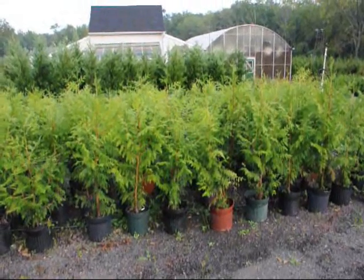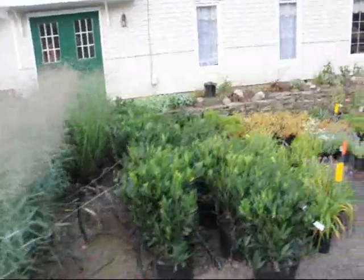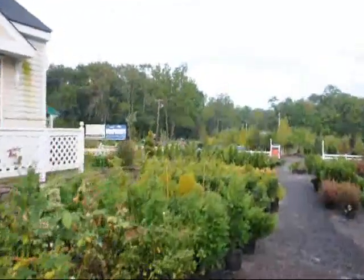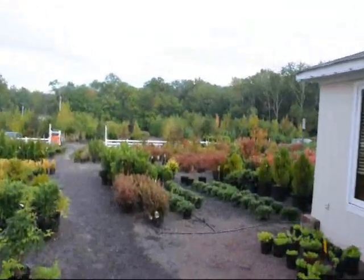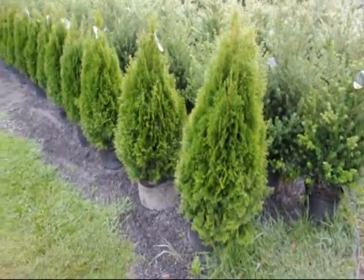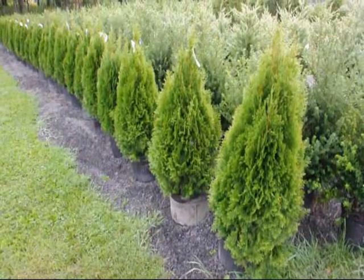These are Thuja Placata Zebrina on sale fall of 2009. This is just a little walking tour of some of the trees and shrubs that we have in our yard that you can come and look at on Route 313 in Fountainville, PA. We have thousands of trees, plants and shrubs. These are our 36 inch emerald greens, real nice full plants in a number 5 pot, on sale in fall of 2009.